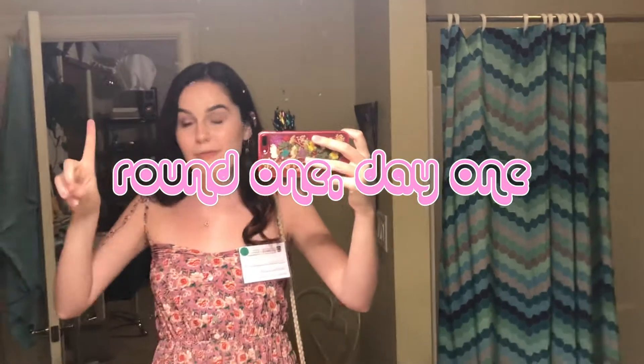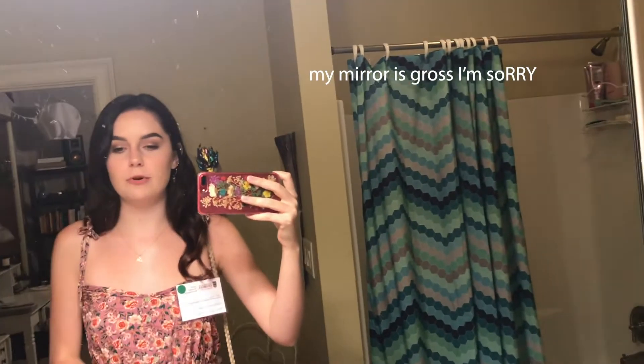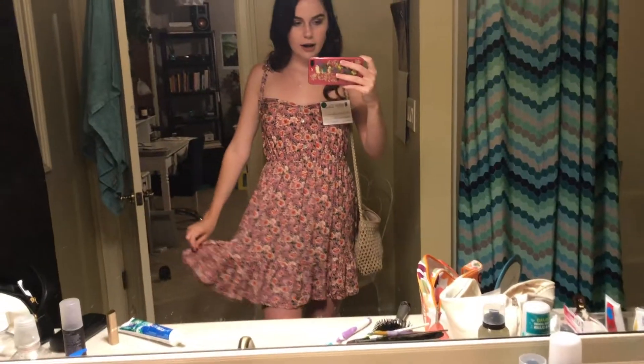Good morning everyone! Today is day one of recruitment — the intro rounds where we go to all the houses for about 20 minutes for small talk. I'm wearing a dress I got in Italy at a little store, earrings from Urban Outfitters, and a necklace my boyfriend gave me. My shoes are from American Eagle, and I'm borrowing this purse from my mom. I also have my name tag with a vegetarian sticker so they know to give me vegetarian food.